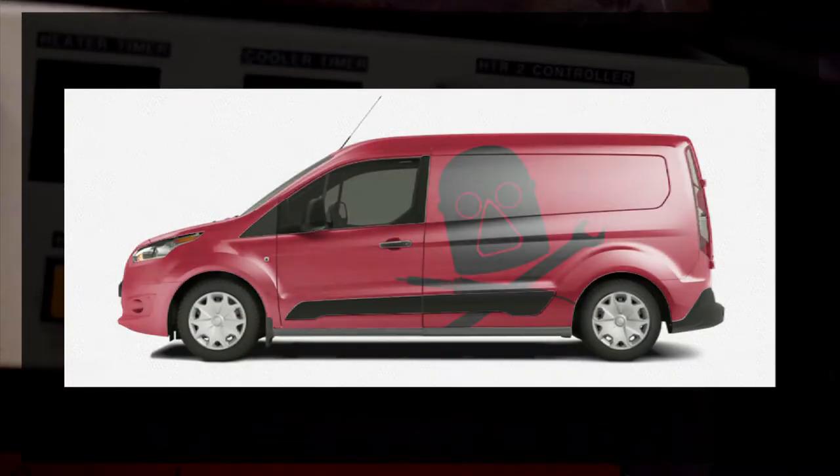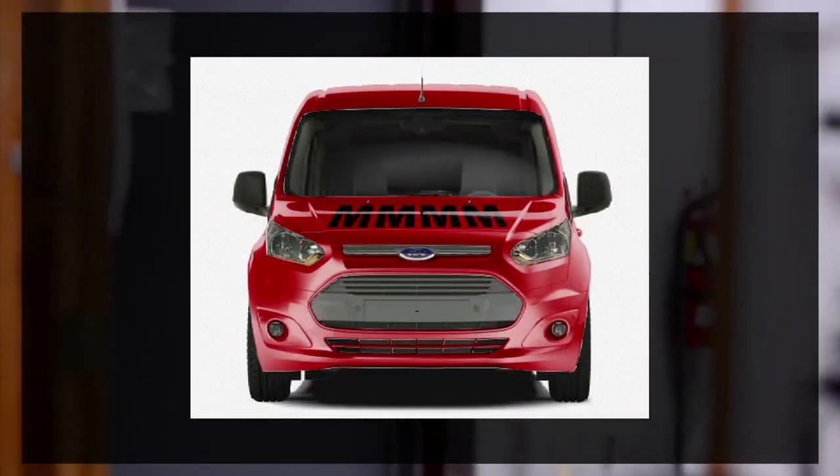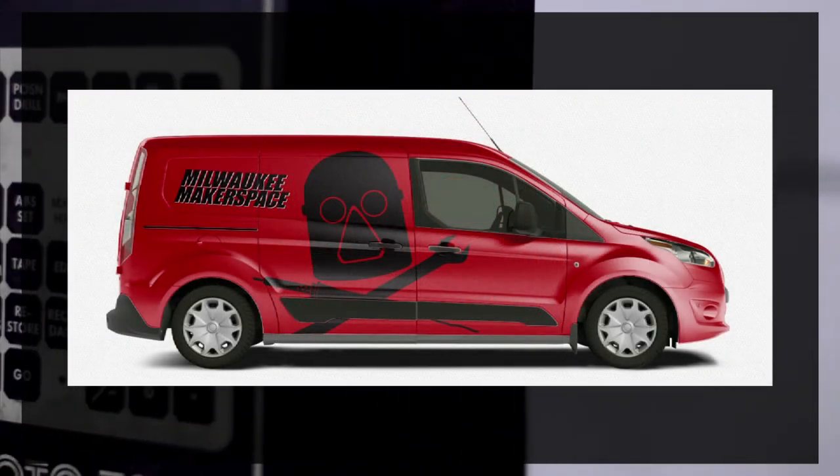Besides looking good, the M4 needs to function well, so we've chosen the Ford Transit Connect 2014 model to base our vehicle on, and I hope you like what we've done with it.